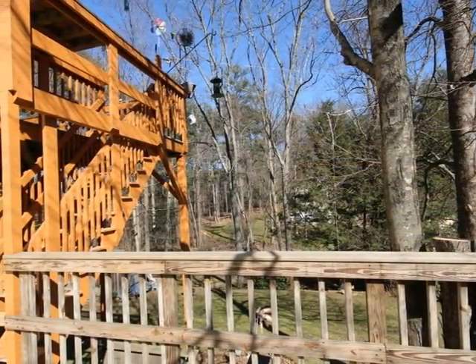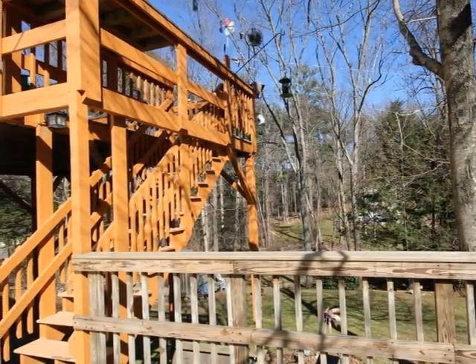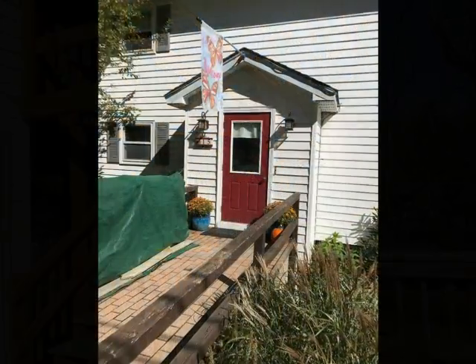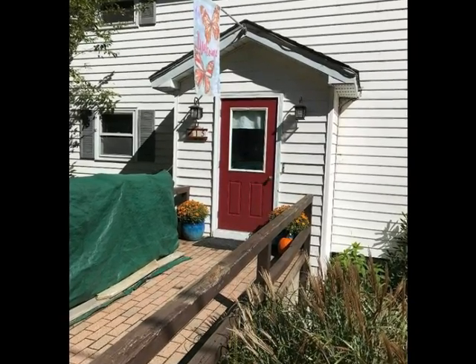Upper level Trex deck perfect for outdoor fun and even offers a glimpse of the lake. All units are two-bedroom, open plan, and move-in ready.